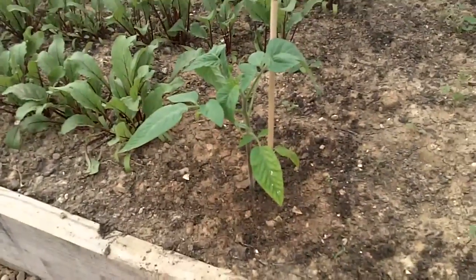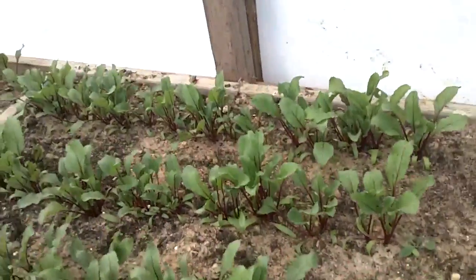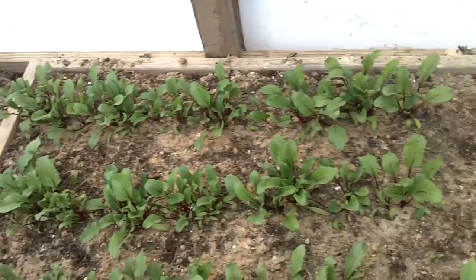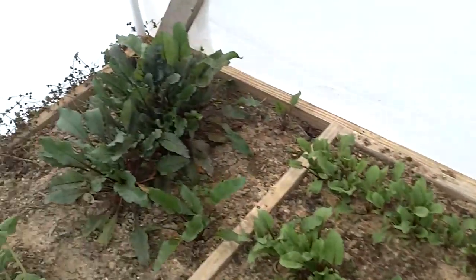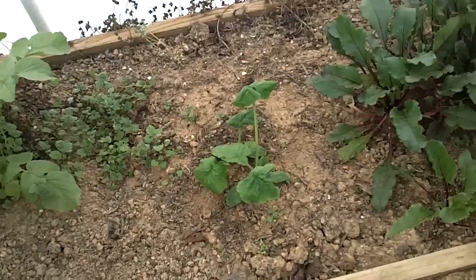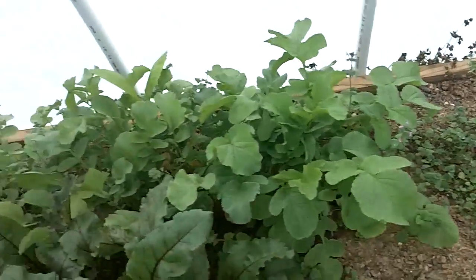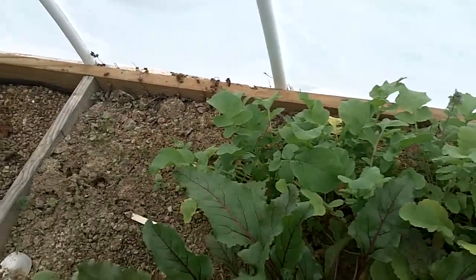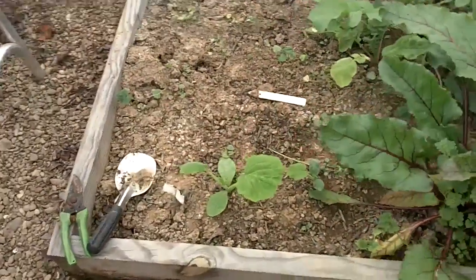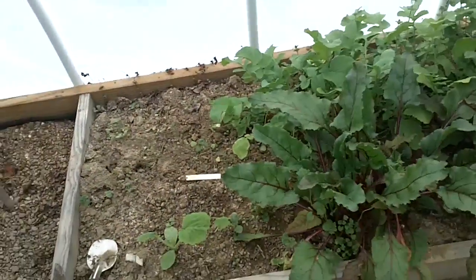Here's the tomato plant that I put in the ground about a month ago. And there are the beets — the beets are looking really good. All this has been fertilized with just compost and compost tea. The beets are ready to pick; I'll probably do that this weekend. Here's two zucchinis that I planted — they've been here about a month. The radishes I've been doing as well.